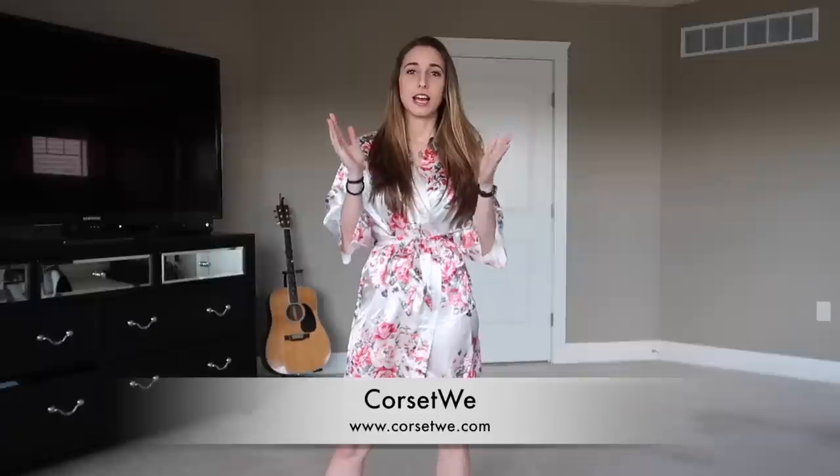Hey guys, welcome to another try-on video. Today's a little different — it is not lingerie, it is corsets. We have some dresses, some leather ones, and waist trainers. This stuff is brought to you by Corset Story. Everything will be in the description below with the links to these specific items, so let's get started.